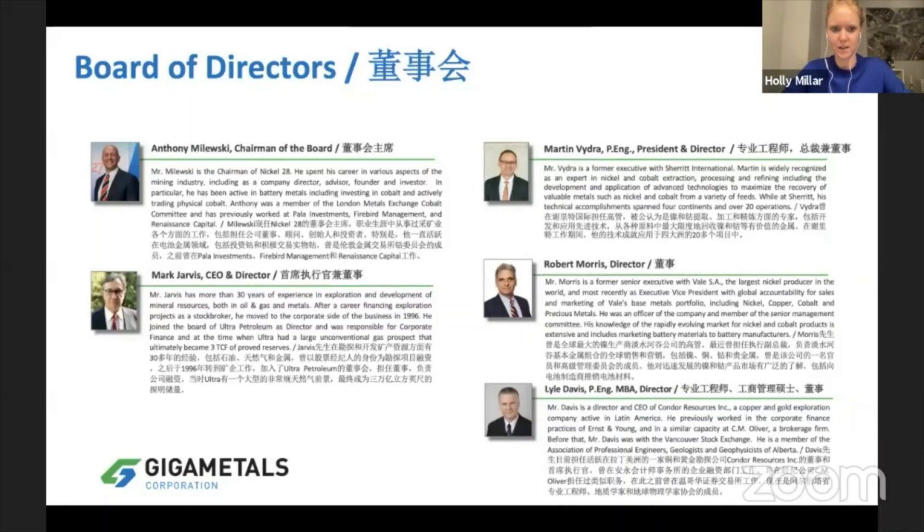We've got a very strong board. Mark Jarvis is our CEO and one of our directors — he's been with the project since 2004 and he has a lot of experience with this type of project with marginal economics at current prices. Martin Vidra and Bob Morris are also very worth noting: Martin Vidra was at Sherritt for over 30 years and Robert Morris was at Vale, and they were both working on selling to strategics. They have a lot of experience — they know who to talk to and what the strategics are looking for, which is a huge asset for us.